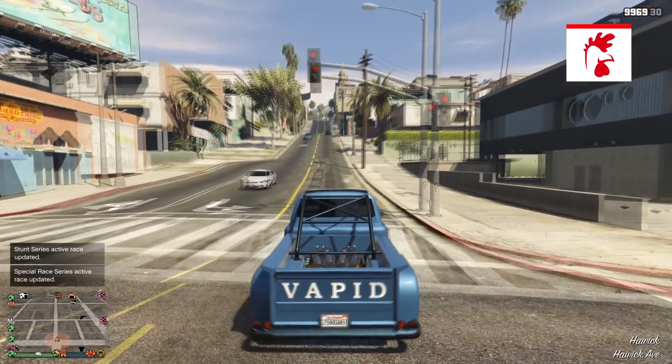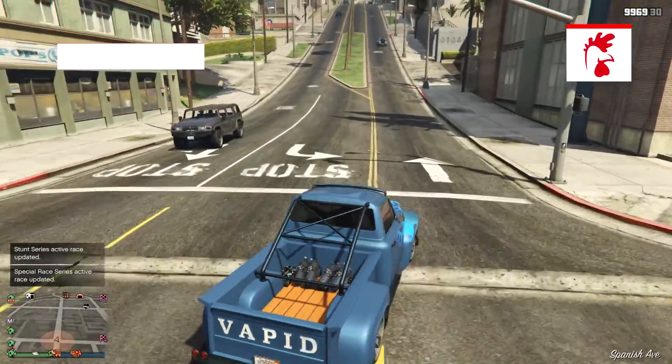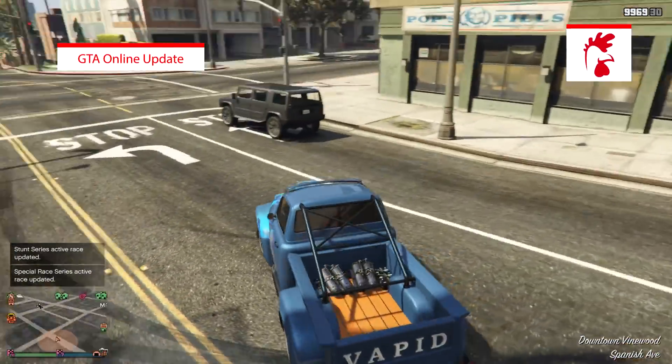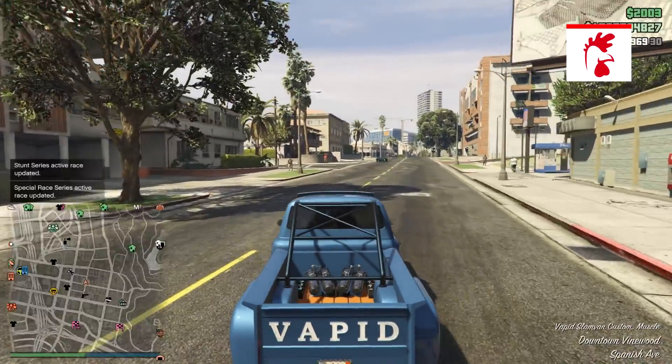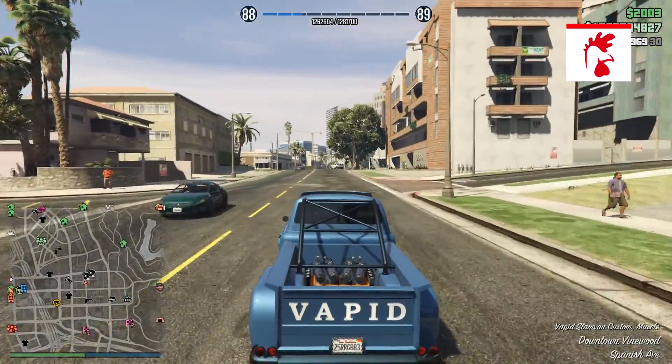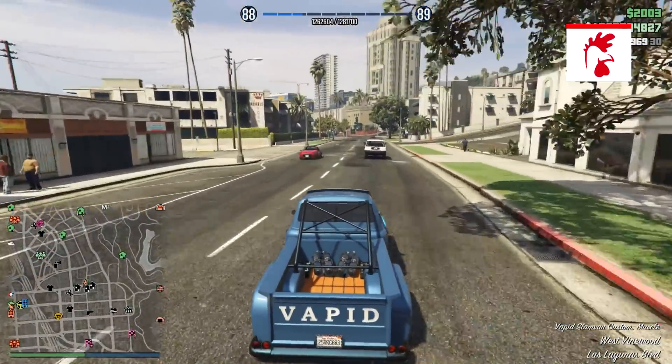Hey guys, Rob had here and we are back with another video. In today's video I'll be showing you what was added into GTA Online today. This week sadly there wasn't a brand new update or any new vehicles — there was only bonuses and some guest list items.